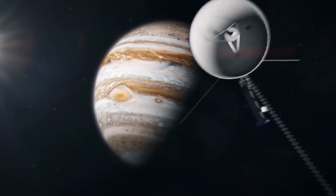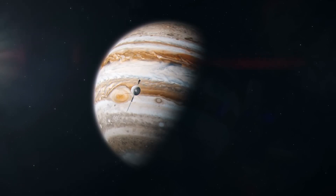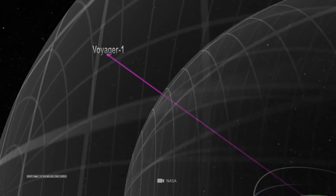These computers had to manage the intricate and demanding tasks of deep space navigation, data collection, and communication, relying on their own onboard intelligence to handle the journey's enormous complexity.